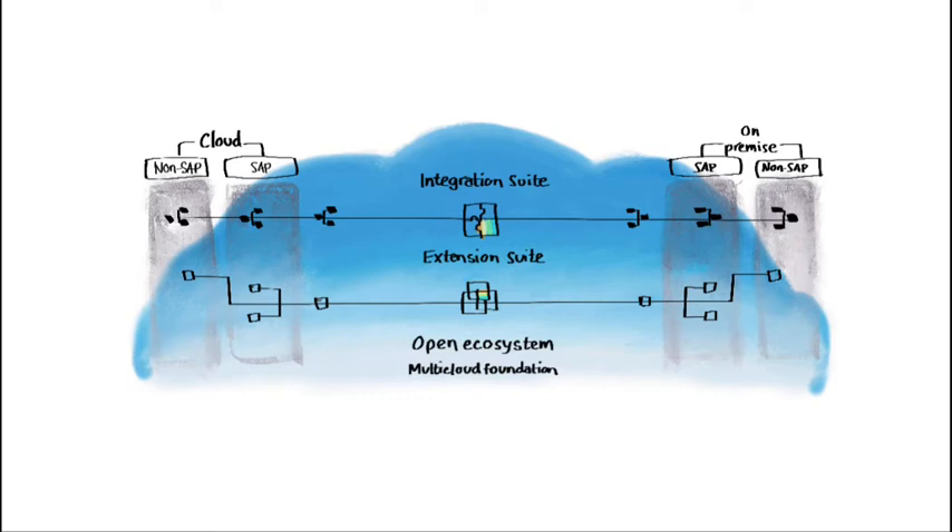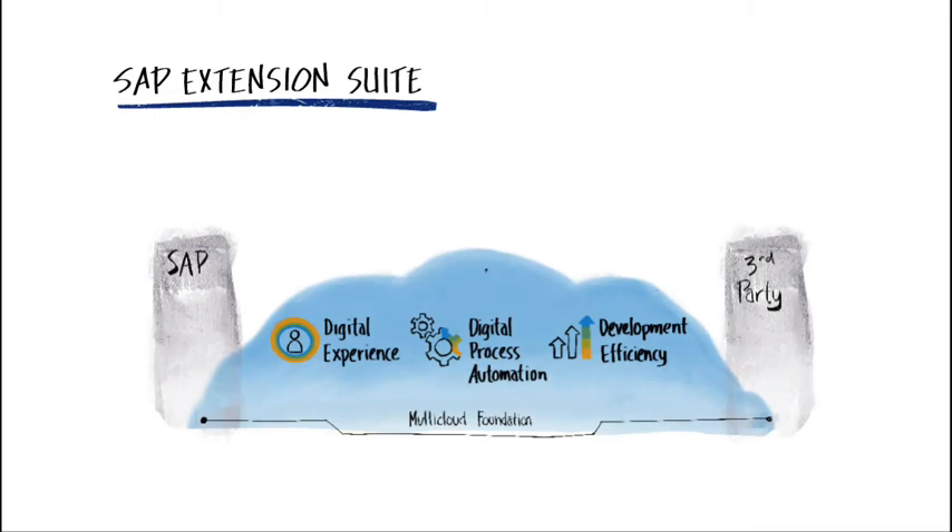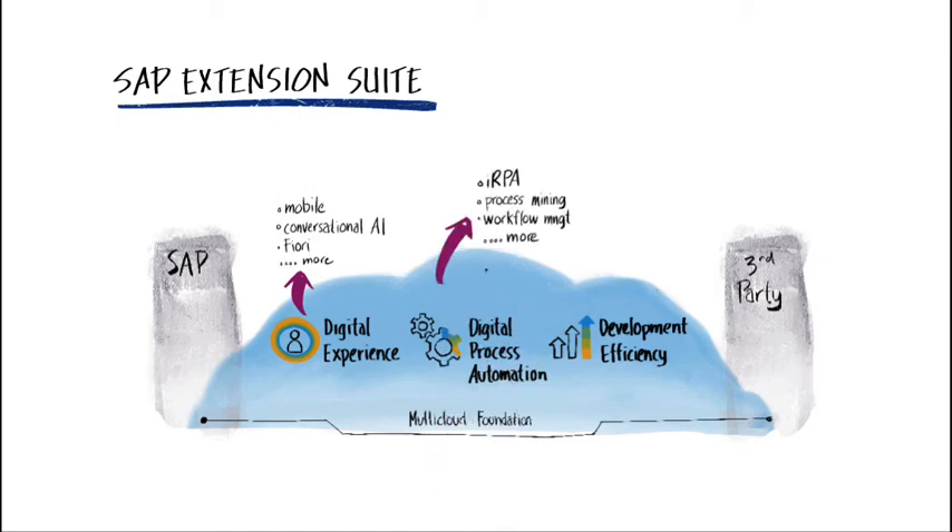The suites address two different but complementary requirements. The Extension Suite quickly extends line-of-business solutions by developing, delivering, and managing mobile apps, conversational chatbots, robotic process automation, process mining, low-code and no-code application development, DevOps, and more.